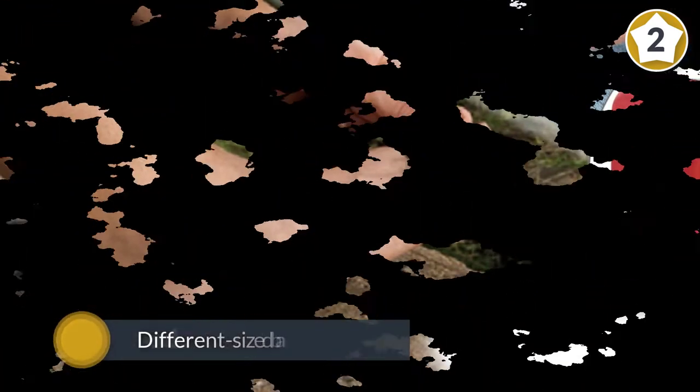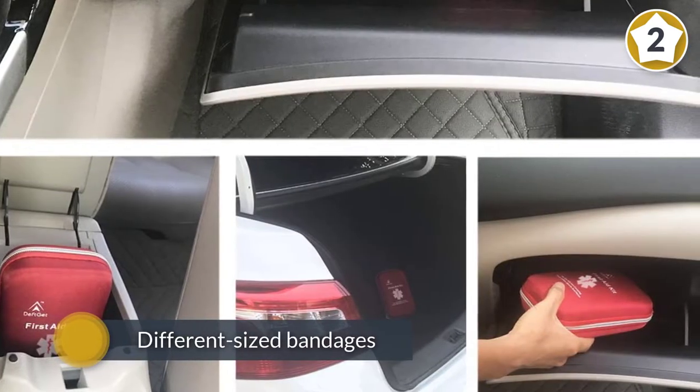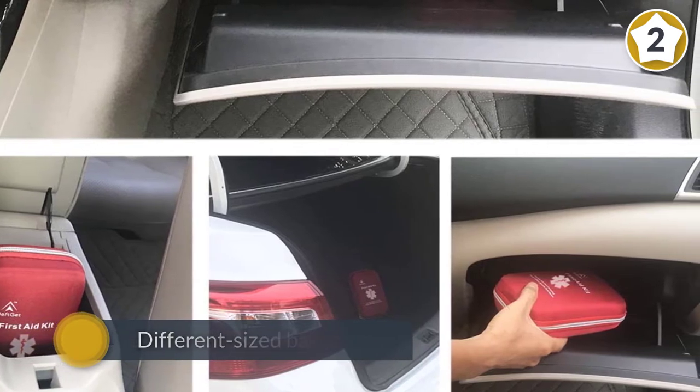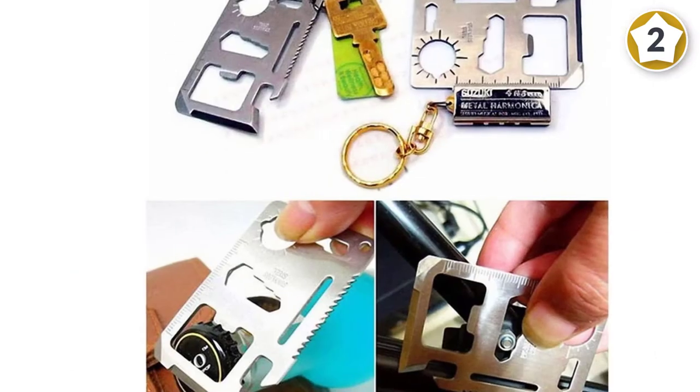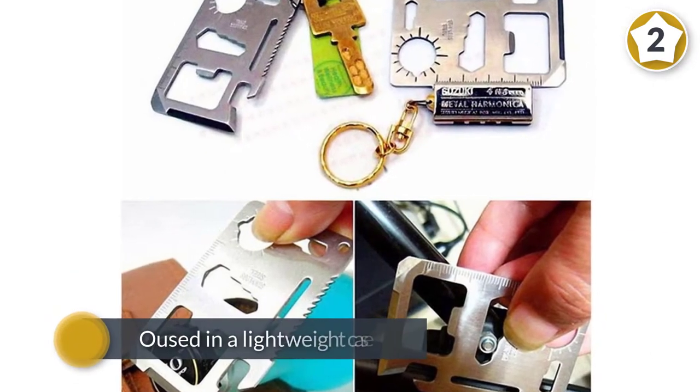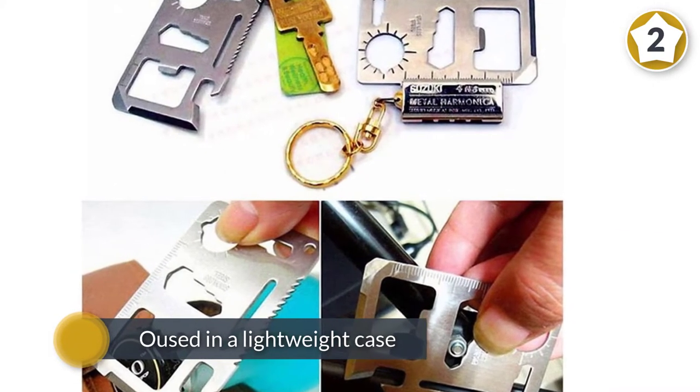It also features a few extra tools that could come in handy when tending to injuries, such as tweezers, a flashlight, a whistle, safety pins, and an emergency blanket. This comprehensive kit is housed in a lightweight case and measures 8.3 by 5.1 by 2 inches.